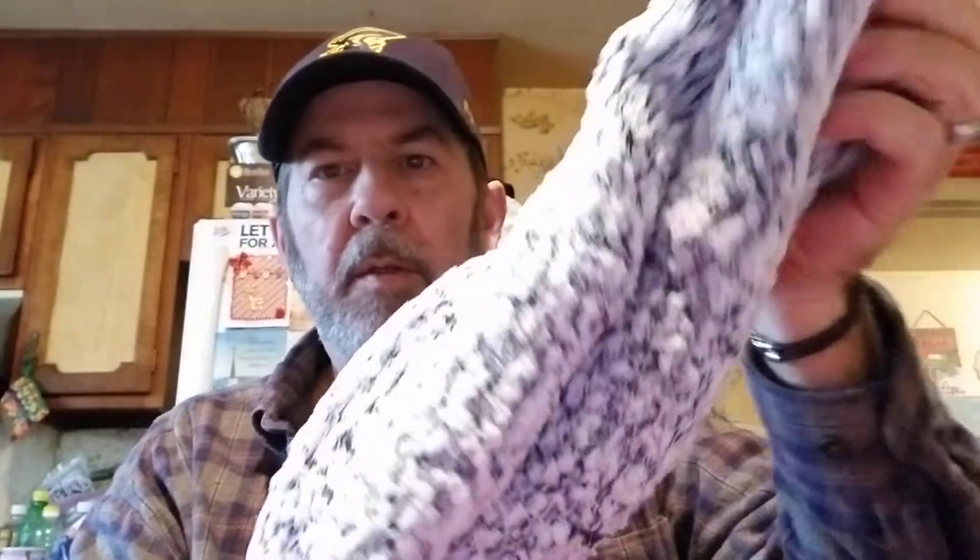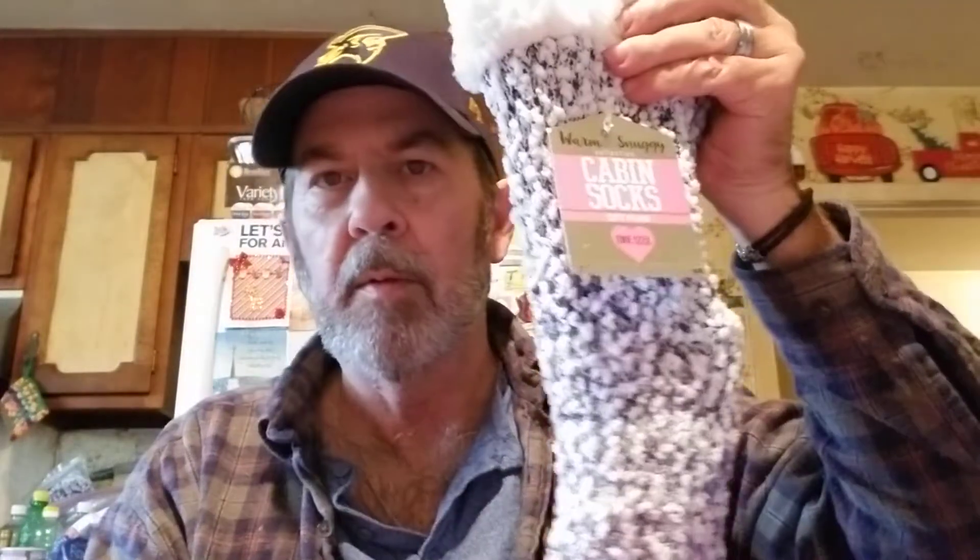Joy got cabin socks - I like these, they're nice. I got her two pairs of socks.